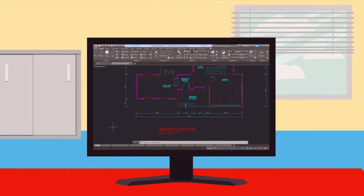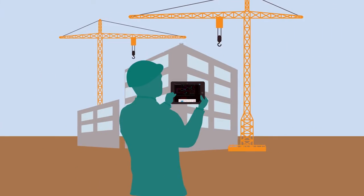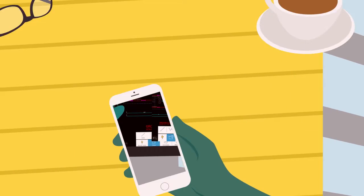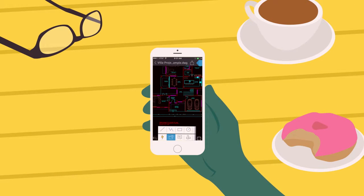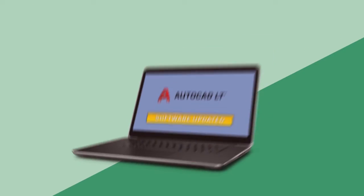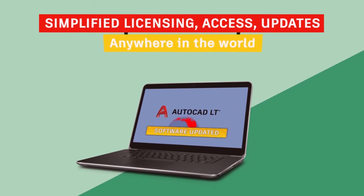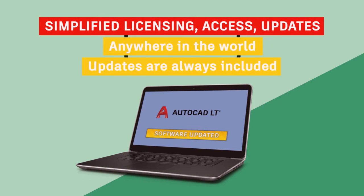To ensure seamless transitions between the office and remote locations, or easy collaboration with colleagues and clients, AutoCAD LT is built to connect your workflow across desktop, cloud, and mobile. When you subscribe to AutoCAD LT, it's installed on your PC and can be used even when you're offline. Simplified licensing, access, and updates allow you to use AutoCAD LT nearly anywhere in the world, and you'll always have access to the latest release.